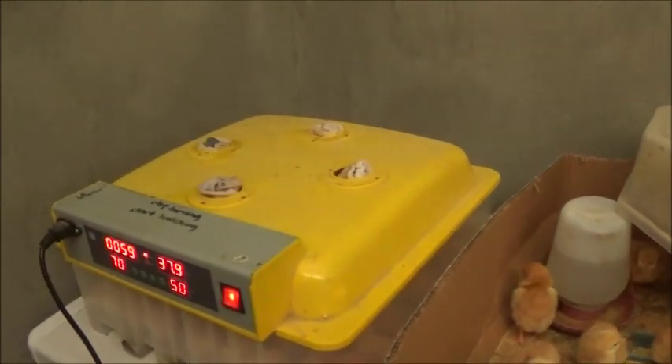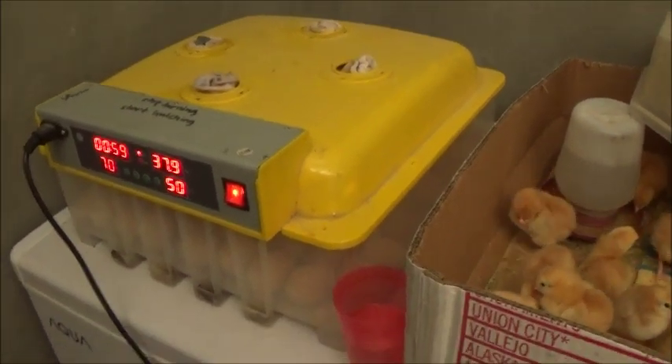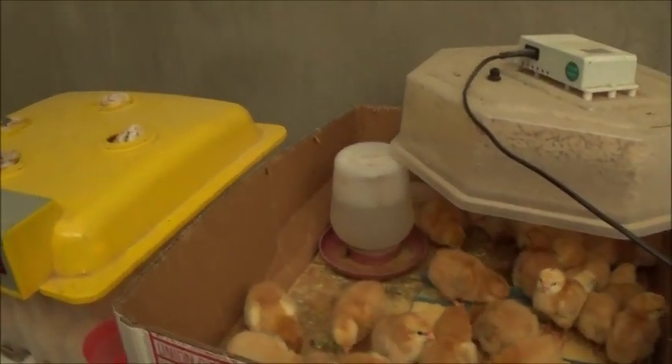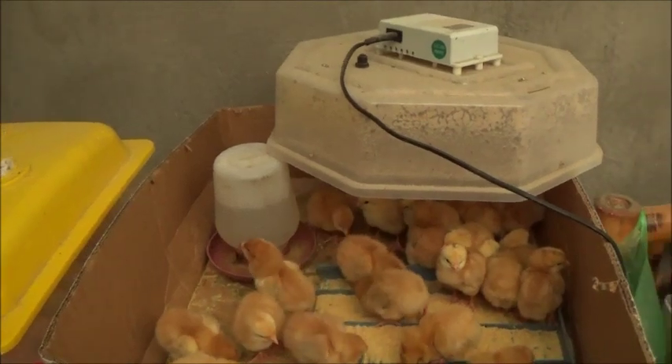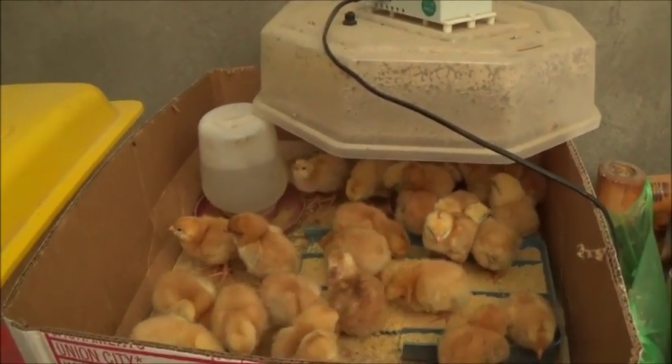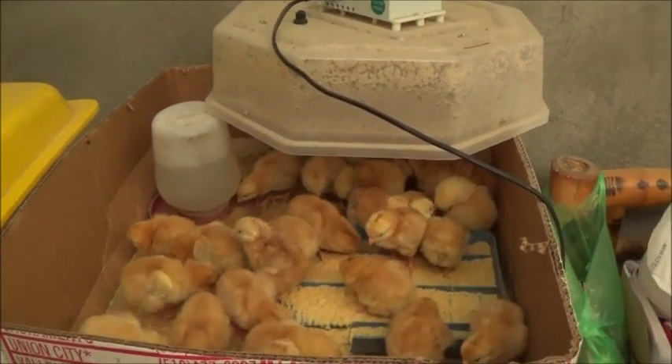I'm going to keep hatching out of this incubator — don't get me wrong — until we have something to replace it, this is what we're going to use. But hopefully with a better incubator we'll get a better hatch percentage. Thank you everyone, please like, comment, share, and subscribe.